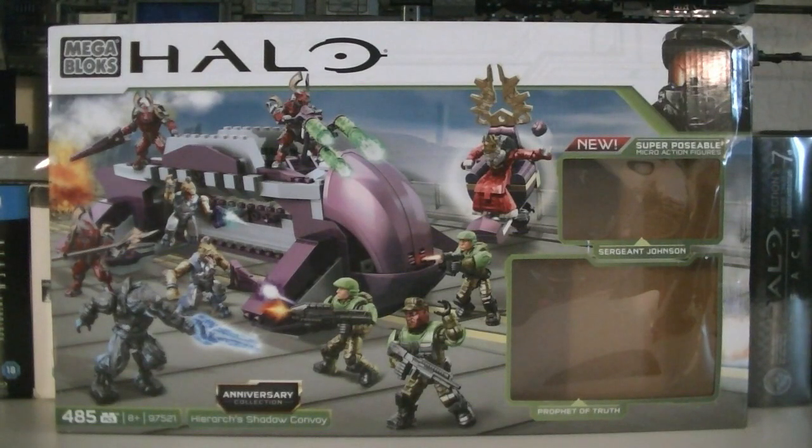Hey guys, it's Ryan back here again. Today I'm reviewing another Halo Mega Bloks construction set — 97521 Anniversary Collection High Arc Shadow Convoy. This set is a Toys R Us exclusive, composed of 485 pieces, and the retail price is $54.99.